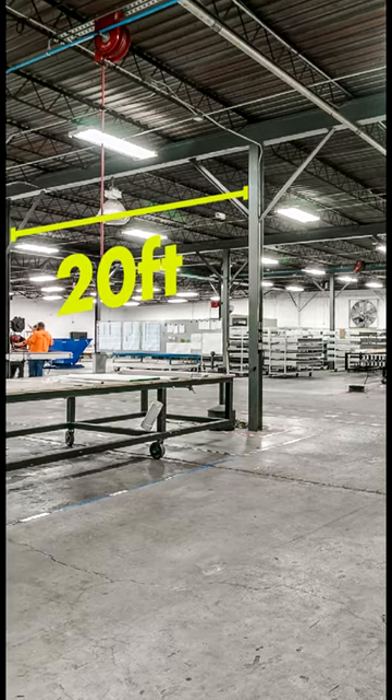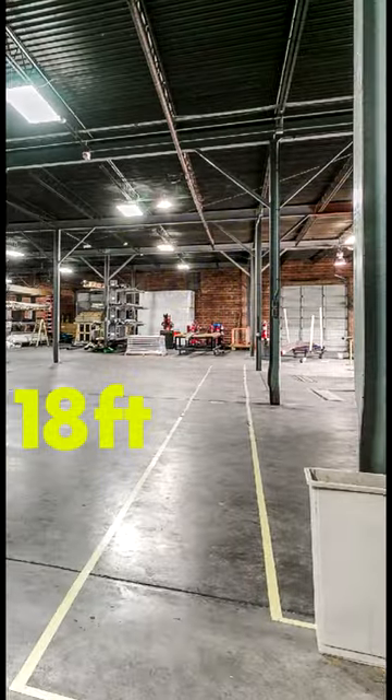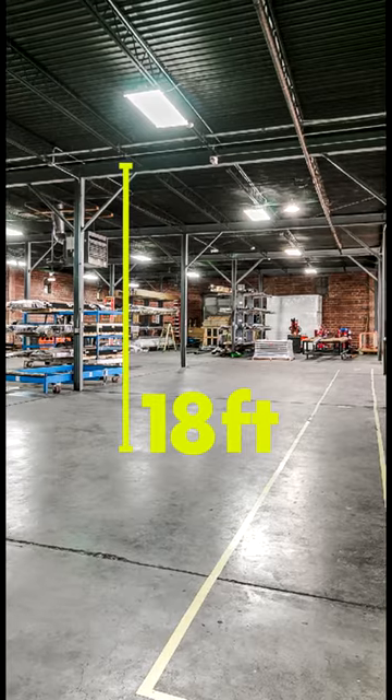There is a compressed air system throughout the warehouse. The facility includes seven overhead doors with two loading docks.